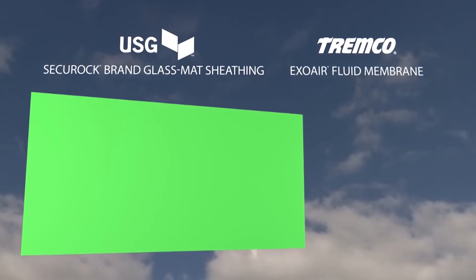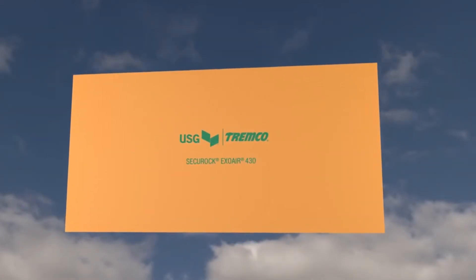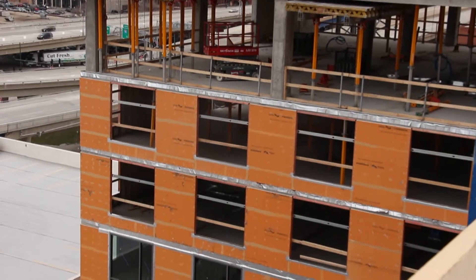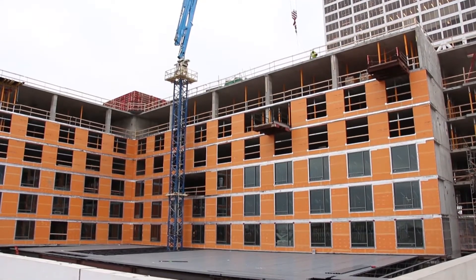USG is an expert at developing glass mat sheeting products for the exterior of a building. Tremco is an expert at developing liquid applied membranes for the air water barrier system. SecureRock ExoAir 430 is a non-combustible, glass mat faced, moisture and mold resistant gypsum panel with a factory applied membrane. It maximizes the control of air and water into a building.